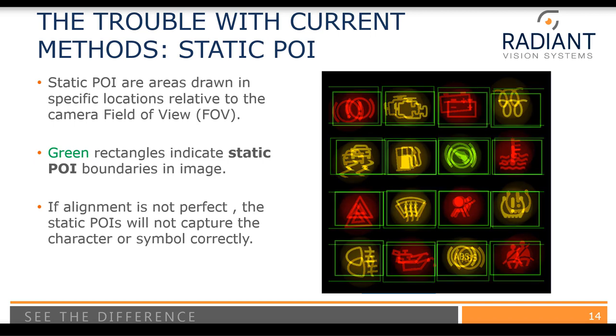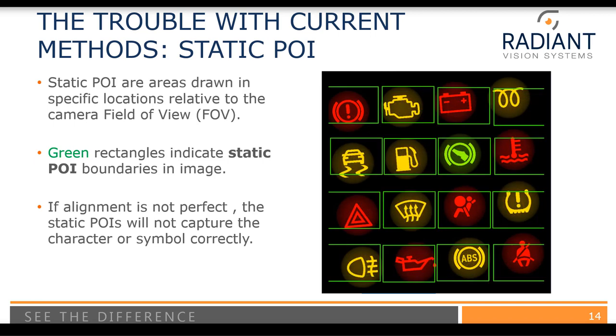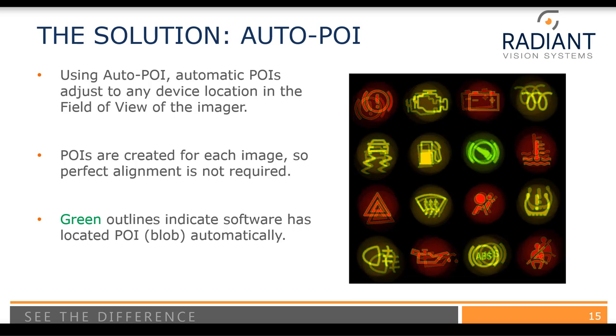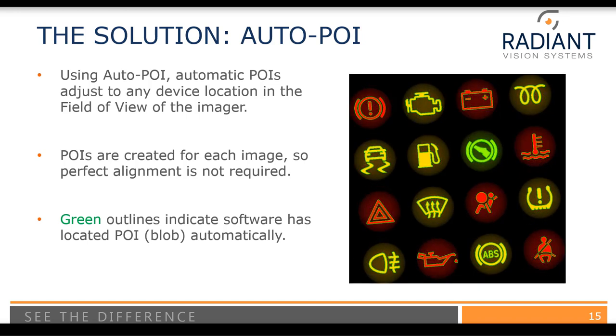Another issue with standard methods is if your device moves at all. When the part was rotated by just a few degrees, some of the indicators are no longer fully within the manually drawn rectangles — any pixels outside those regions are no longer included in the data set. This is particularly an issue if the part is going to be moving even just a little bit. With Auto-POI, we draw a large region for the points, and when the display rotates, the small green outlines rotate with the indicators automatically.